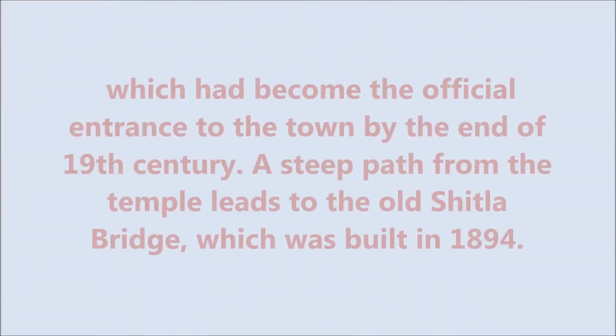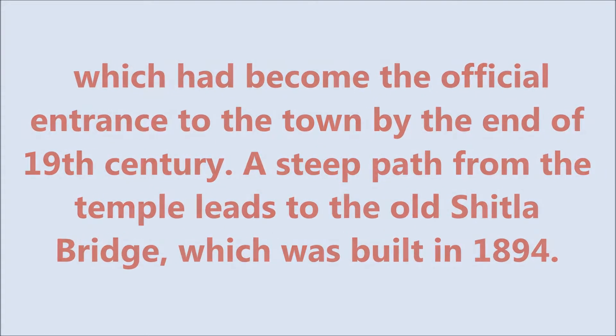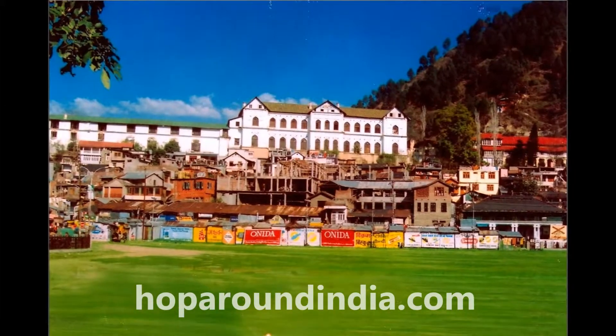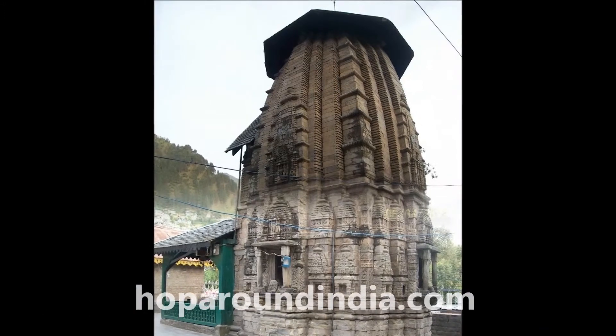The temple is located in the north-west corner of the main Chogun, which had become the official entrance to the town by the end of the 19th century. A steep path from the temple leads to the old Schuttler Bridge, which was built in 1894.